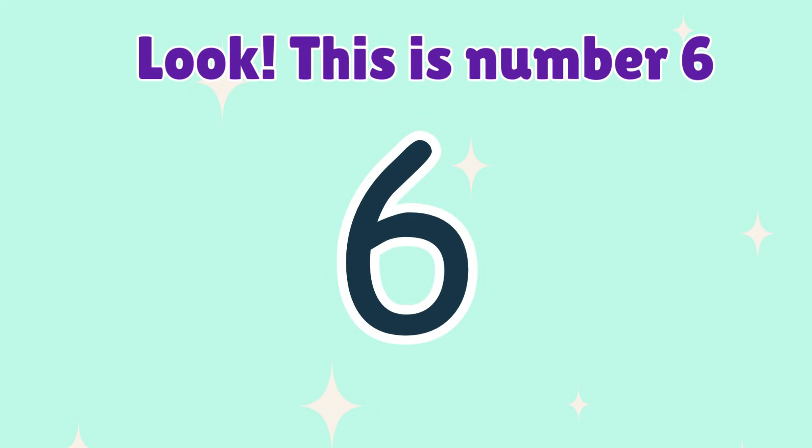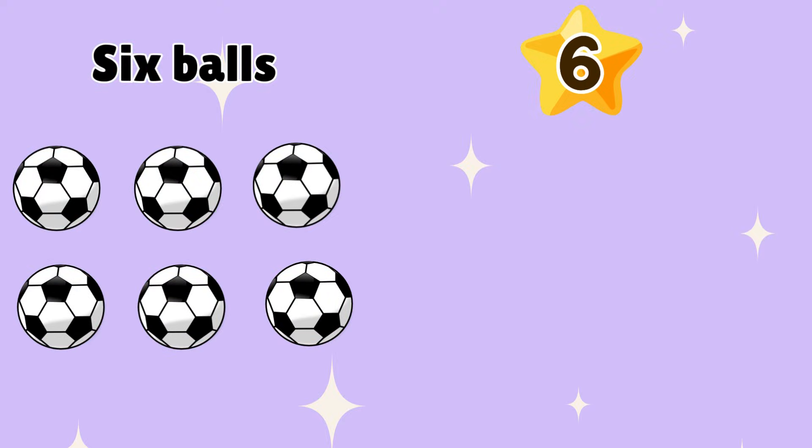6. Look! This is number 6. 6 balls. Say 6.